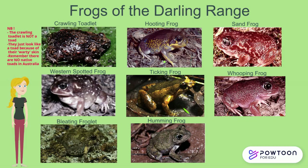Most of the Darling Range frogs are ground frogs that live and breed in burrows in winter. When breeding, the male Whipping, Hooting, Sand, Western Spotted, and Calling Frogs create a burrow near a water body and call to the females to come and lay their eggs. The tadpoles will hatch out when the water level rises in winter and fills the burrows with water, allowing the tadpoles to swim out.